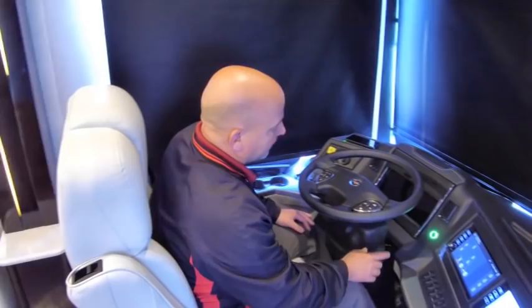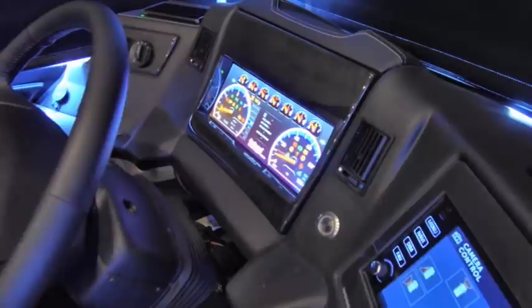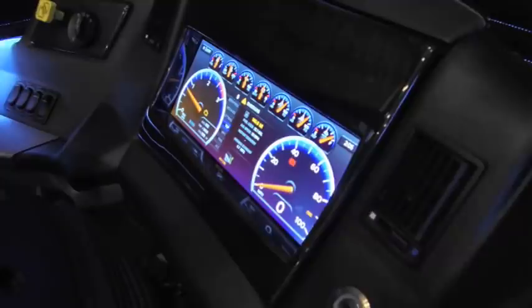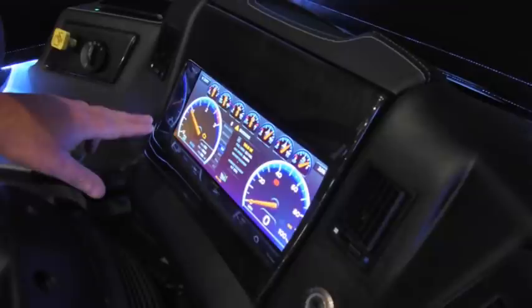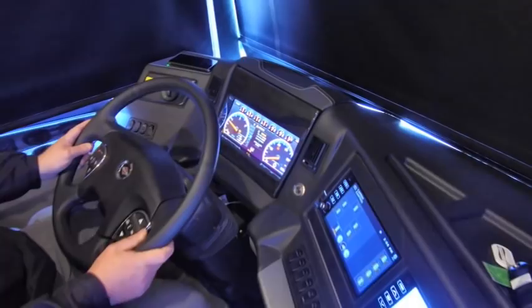We do still have push button start on here — hold the brake down, hold the button in, and just like that she roars to life. You can see the typical Spartan gauges. This coach has 332 miles on the odometer. You can see all your fuel, temperature, and air gauges across the top, and then things like your tachometer and speedometer — all that good stuff.